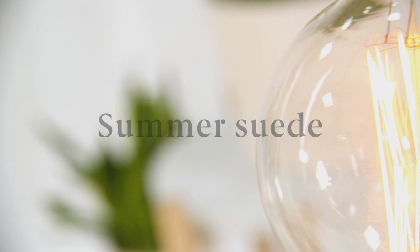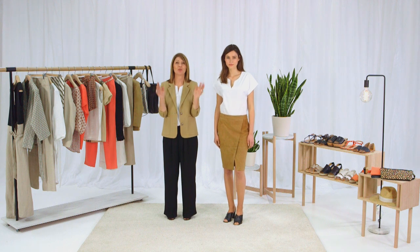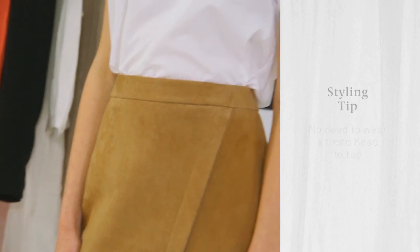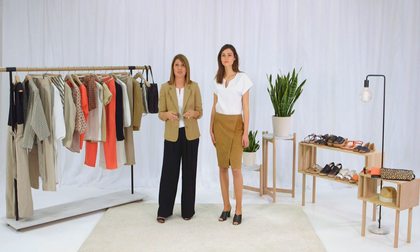Yes, you can wear a suede skirt in summer. The 70s is a huge trend right now, but my advice — no need to wear it head to toe. Just take one piece, like this fabulous suede skirt, and incorporate that into your wardrobe.